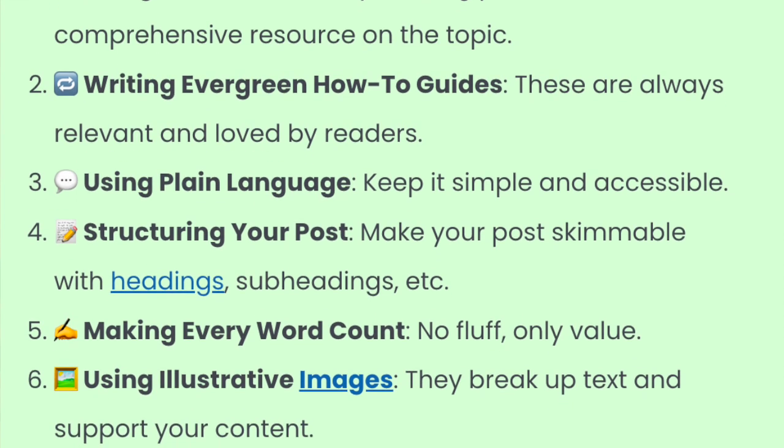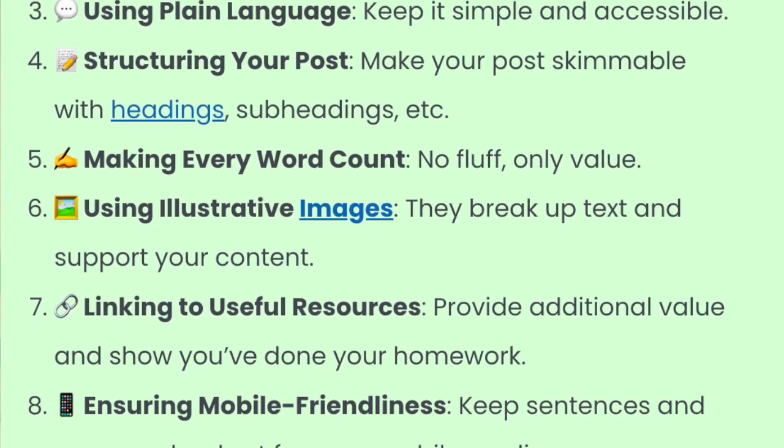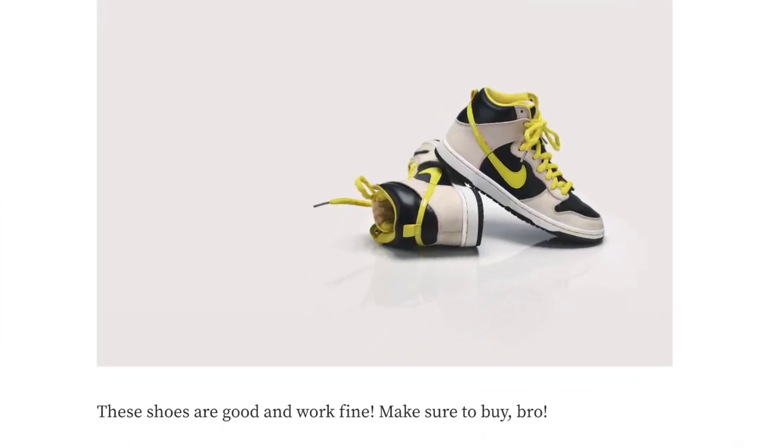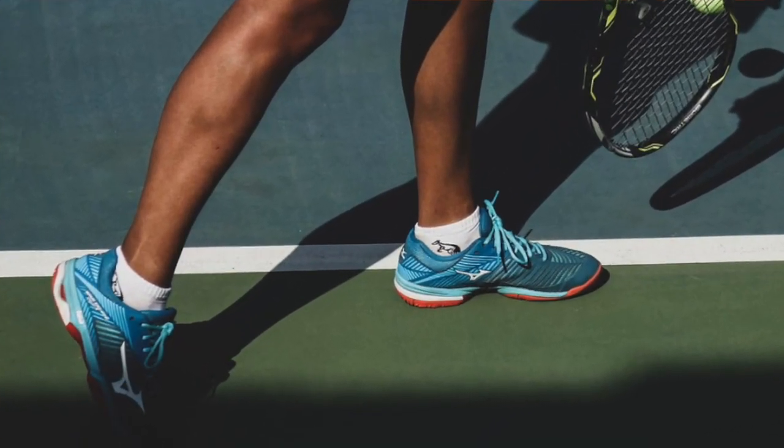To remedy this issue you need to write content that is actually valuable and unique. Take your own images, share your own valuable experiences and knowledge, share your own takes, and make the content better than anyone else has ever written. Do more research than your competitors and test things out more carefully. For instance, if you're writing a review about tennis shoes, you need to actually try them out in different contexts and scenarios, and share the experience, pros, cons, and images instead of just repeating what the product page already says.